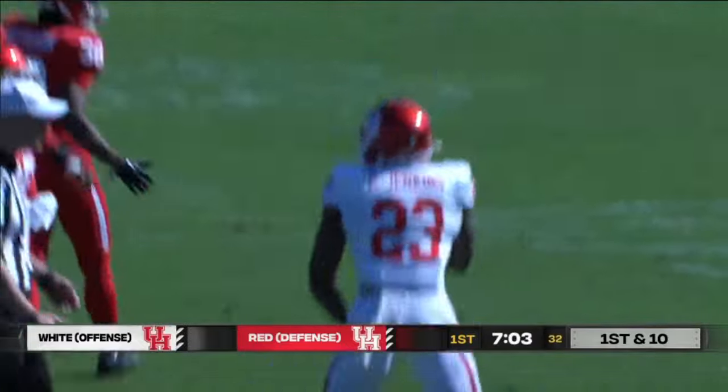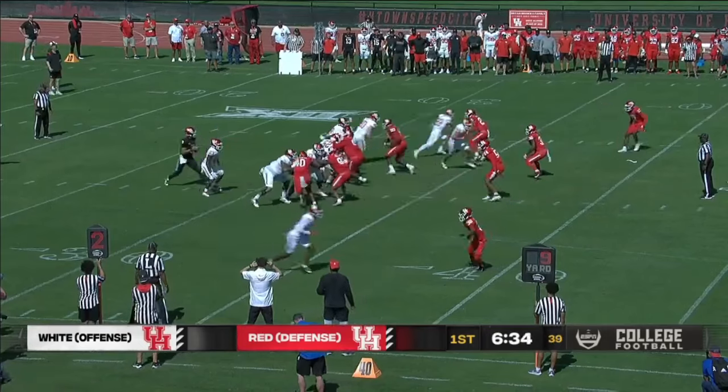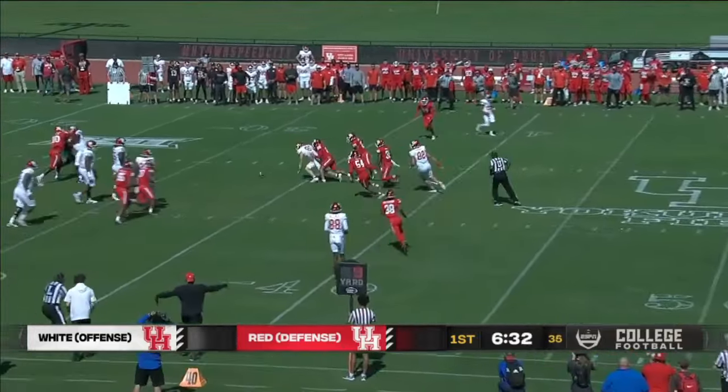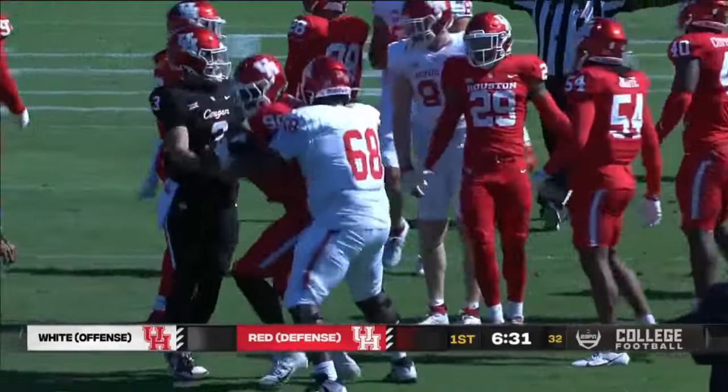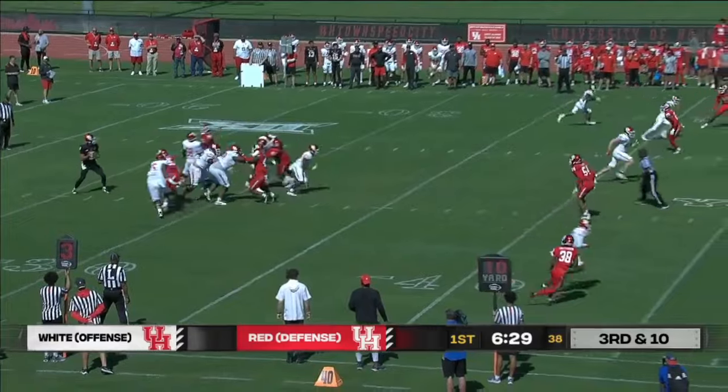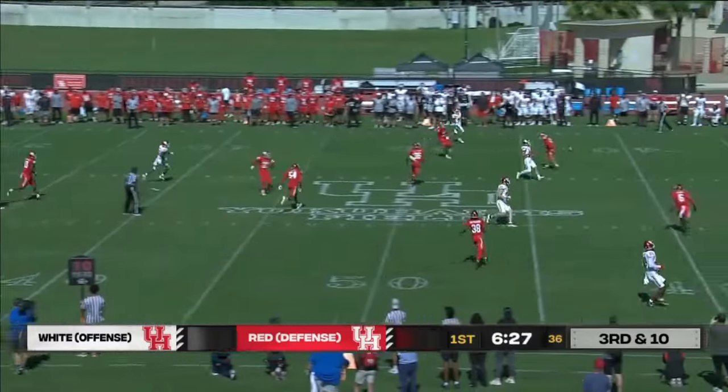Lucas Coley in the program now. Second down and nine from the 34. A little bit of pressure — Coley fires the ball, pops free. What they called an incomplete pass. Never had Coley in the shotgun set. Jenkins to his right shoulder, fires over the middle and incomplete.